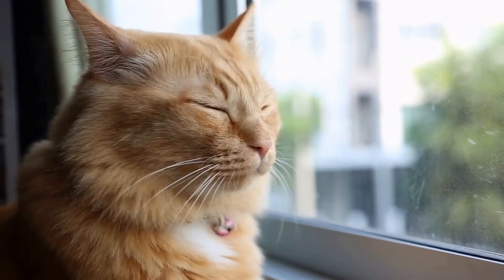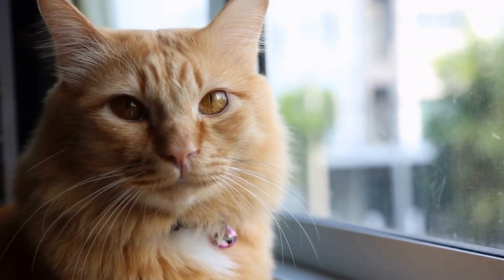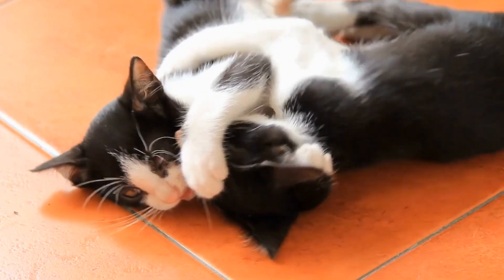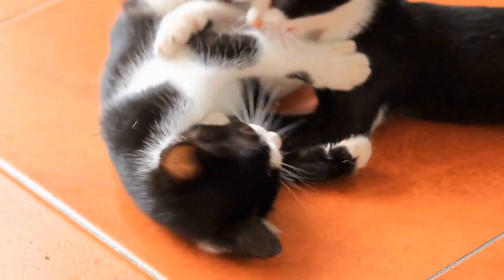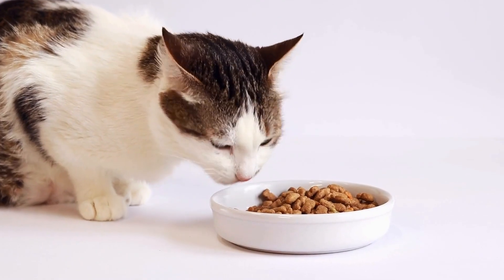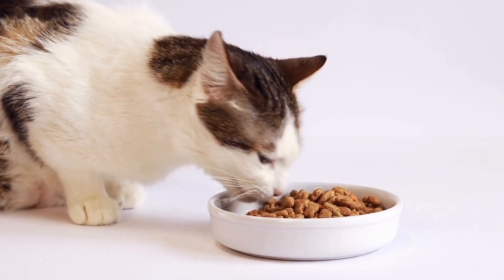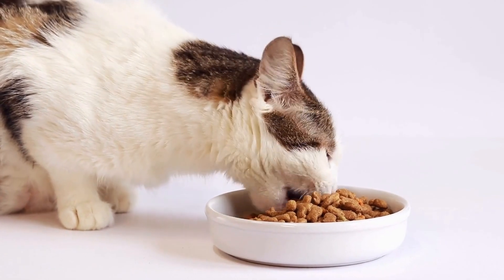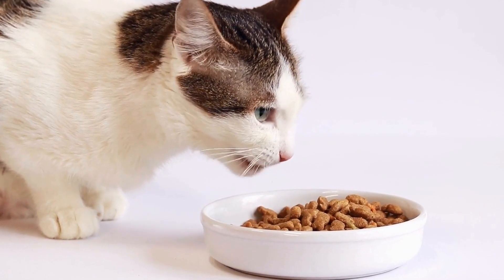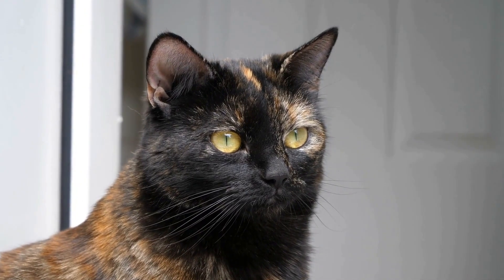How to Handle an Aggressive Cat Towards Visitors. Having an aggressive cat can be a challenging situation, especially when it displays hostility towards visitors. Dealing with a cat's aggression requires patience, understanding, and a thoughtful approach to ensure the safety of both the cat and the visitors. In this article, we will discuss effective strategies to handle an aggressive cat towards visitors.